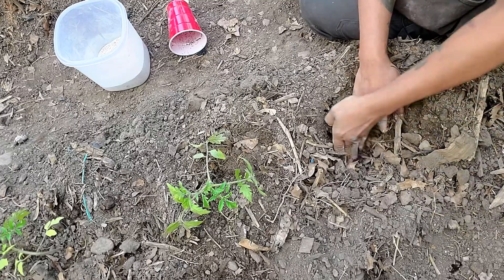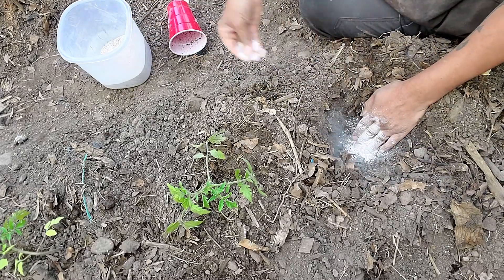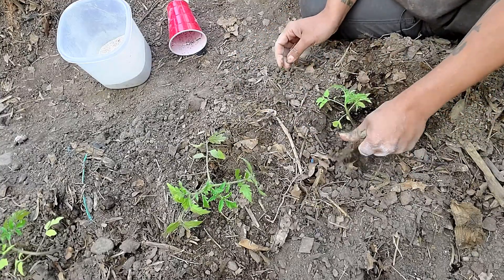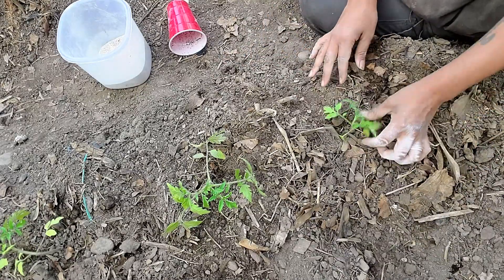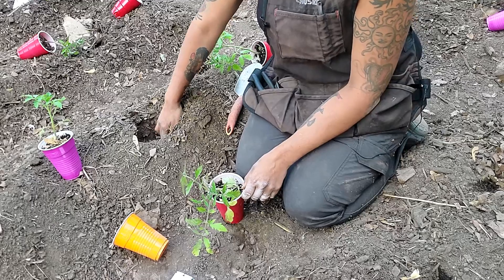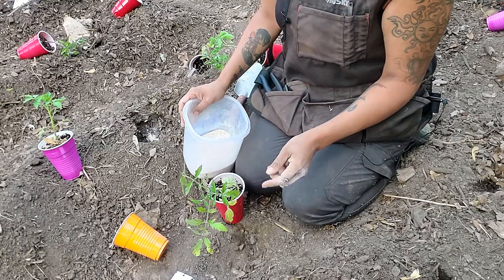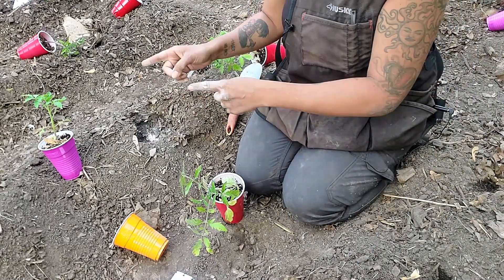Aside from blossom end rot, what other problems can you see with calcium deficiency? One of them is definitely stunted growth — your tomato plants are going to stay pretty much short, not be prolific growers, and won't have a lot of leaves. The plant is just going to be stunted with very minimal progress. Yet another problem is lack of fruit production — you're not going to get a lot of tomatoes. Calcium promotes the uptaking of other nutrients like phosphorus and potassium; if one nutrient is lacking, it will affect the others.